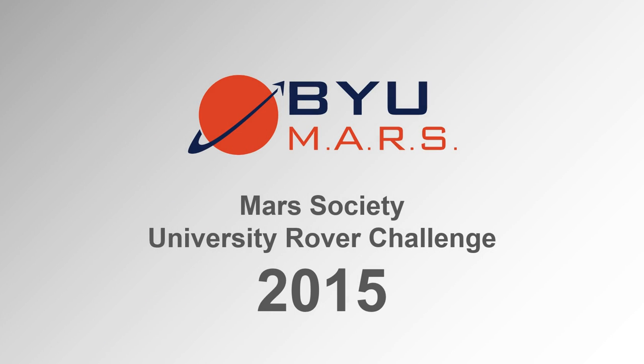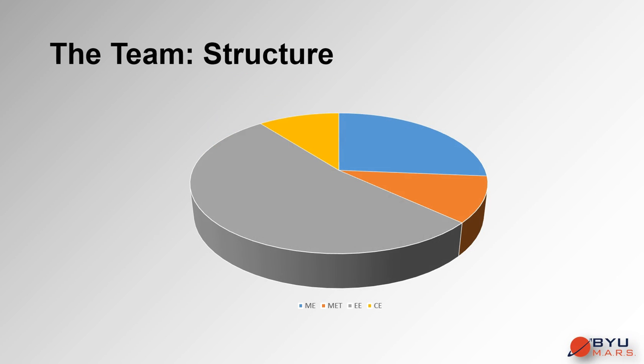Brigham Young University presents the BYU Mars Rover Team, designed for the 2015 Mars Society University Rover Challenge. The design team consists of undergraduate students with various engineering majors: 5 mechanical engineering students, 2 manufacturing engineering and technology students, and 10 electrical engineering students.